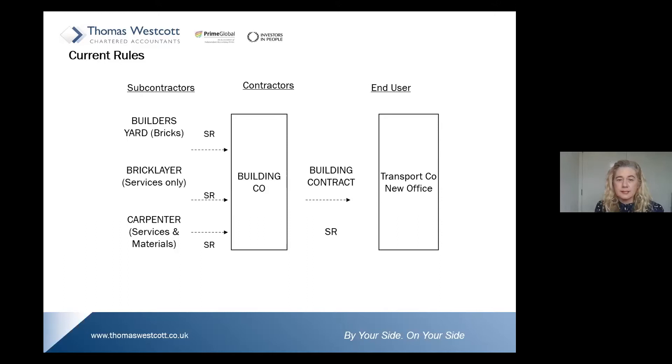Under the current rules, the supply of goods and services from subcontractors to contractors is invoiced with standard-rated VAT applied. The contractors then invoice the end user — the transport company — for their services with standard-rated VAT applied. All seems very simple. We all understand these rules, but they're going to change.